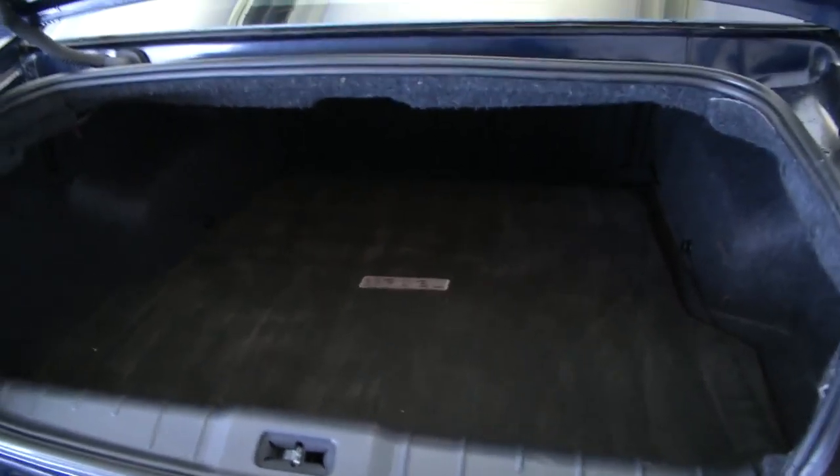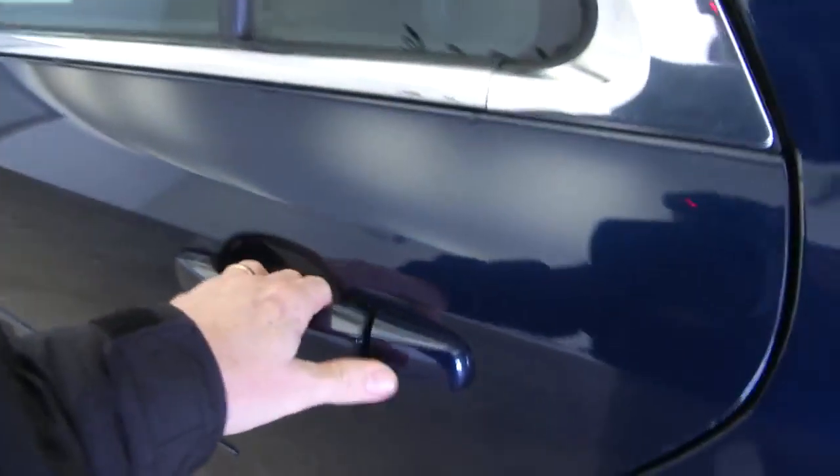Looking at the back here, opening the trunk, you can see you got a lot of space — get your golf clubs back there, gym bags, whatever you have.